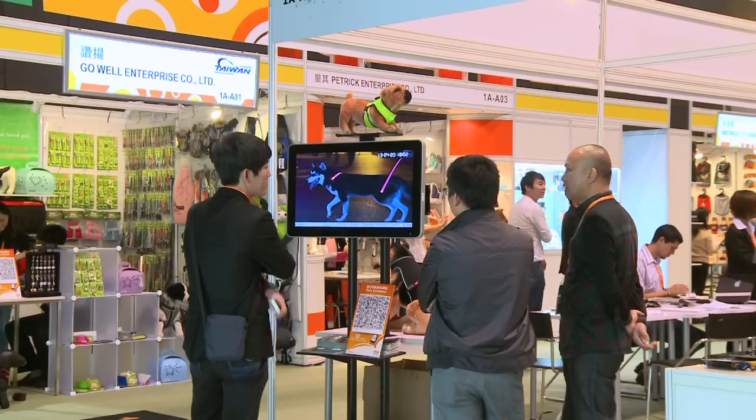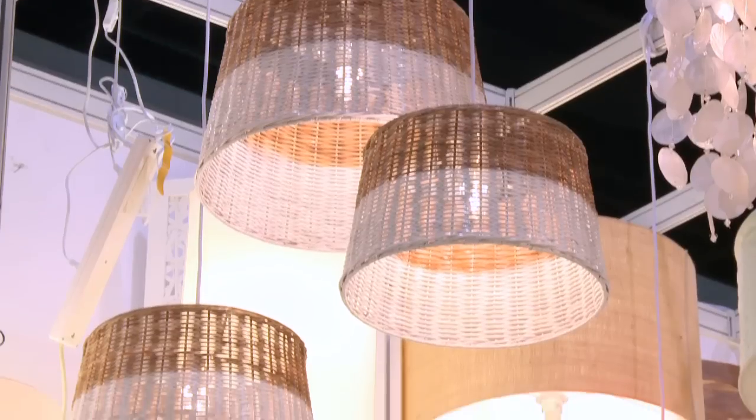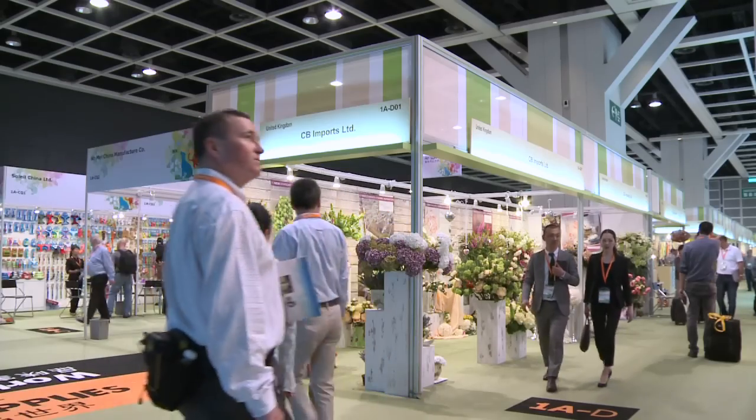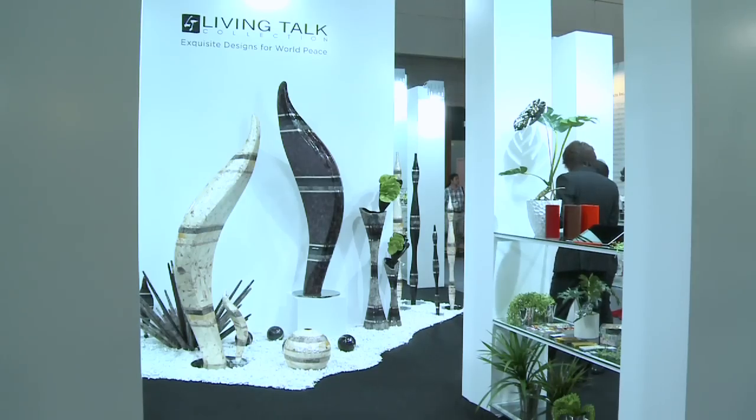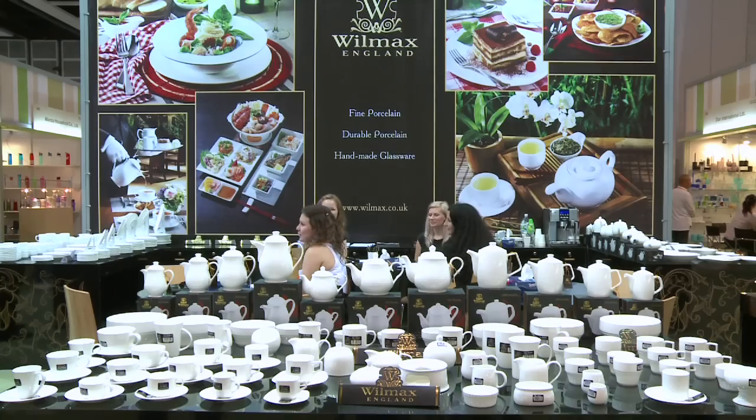The World of Pet Supplies is part of the HKTDC Hong Kong Houseware Fair, which featured several product zones including the new World of Fine Decor, showcasing premium home decoration items and furniture, and the World of Fine Dining.